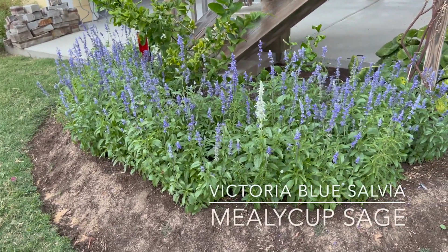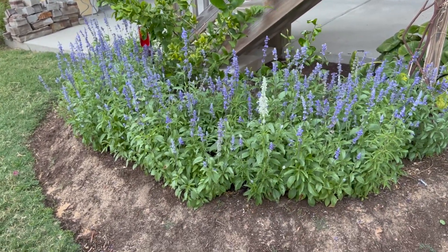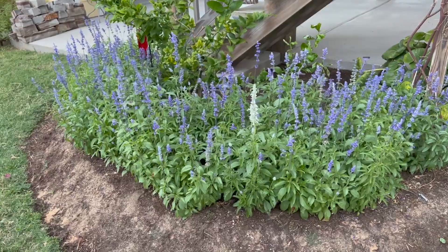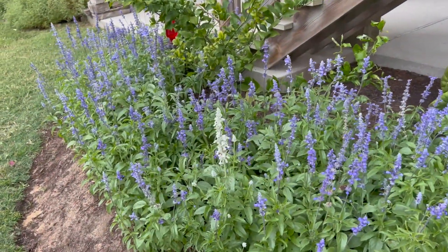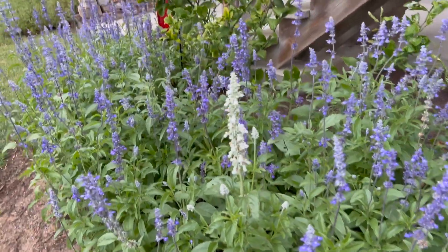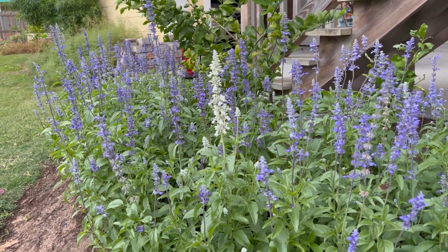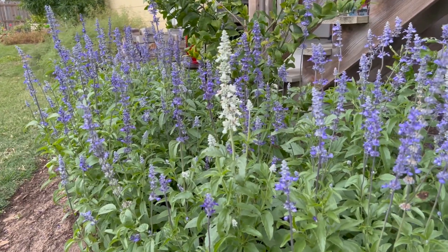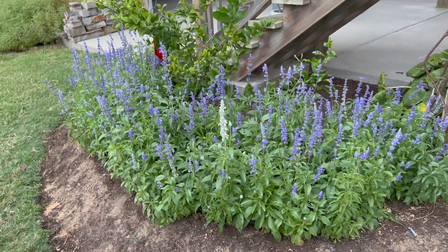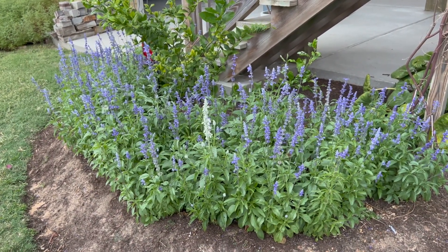This is mealycup sage. I grow Victoria blue salvia — that's the cultivar — and it is an absolute favorite of almost every variety of bee. Hummingbirds love it, butterflies love it, and it's just a wonderful flowering perennial. I planted these a little over a month ago, and as you can see they are just flowering profusely with these beautiful purple spikes. They flower almost year-round here in Jamaica Beach, which is zone 9B. I have a random white volunteer amongst all the purple flowers, but it's a fantastic flowering perennial. I grew all of these from seed, so it didn't cost much either — highly recommended. Victoria blue salvia, a cultivar of mealycup sage.